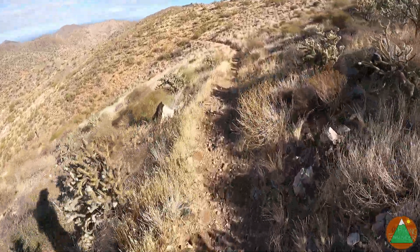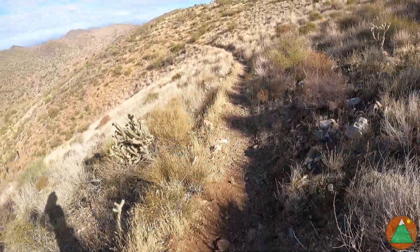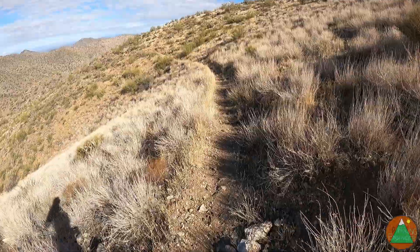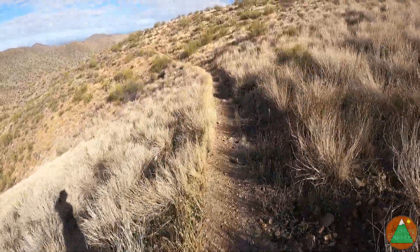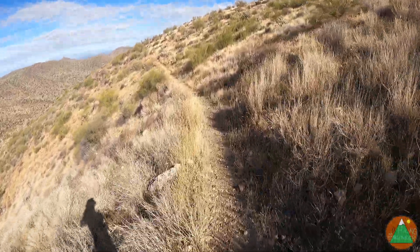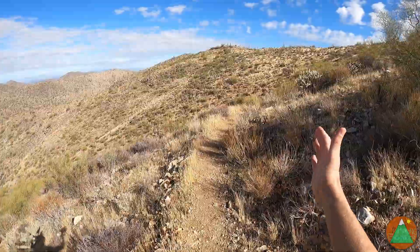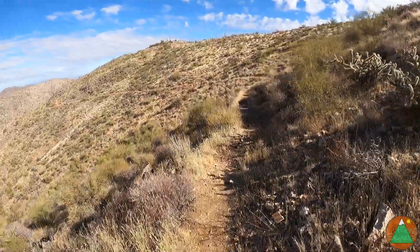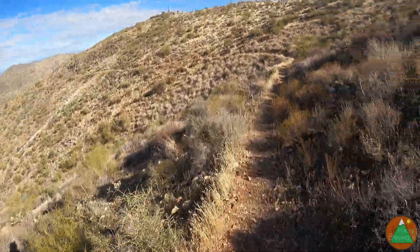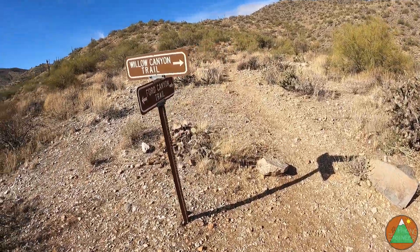We've rejoined the main trail and already gone almost a mile. We just passed the six mile mark on Goat Camp. We're going to branch left each time, and that will get us on the Ford Canyon loop. We'll take Ford Canyon down, then have several flat miles back around down at the base of the mountains to the car. We're just contouring around all these slopes — pretty easy, nothing crazy. Just getting a little jog on.